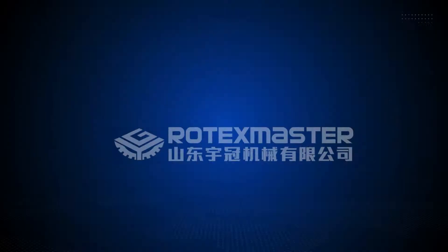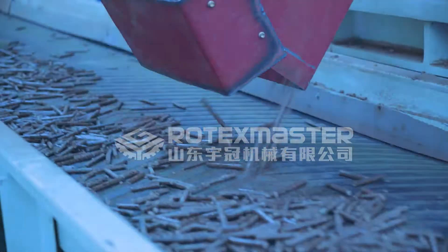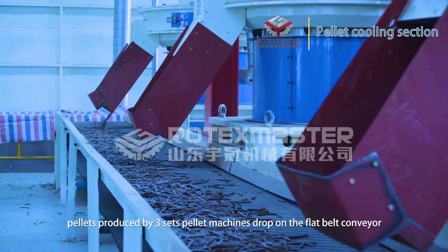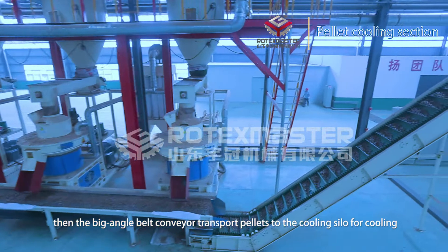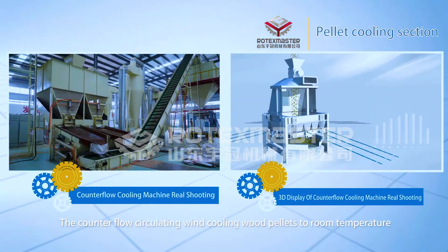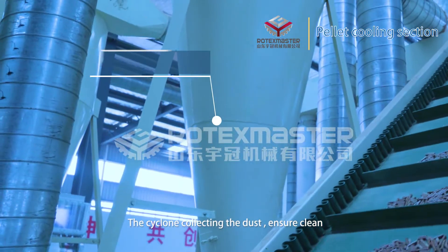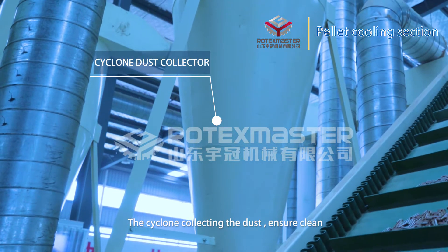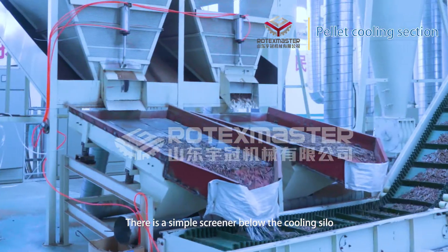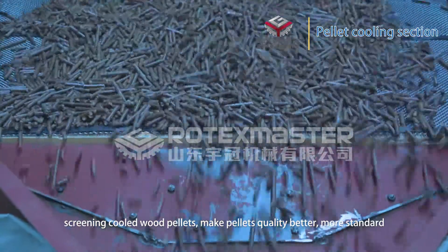Pellet cooling section: After pellet formation, pellets from the three sets of pellet machines drop onto a flat belt conveyor, then a large-angle belt conveyor transports the pellets to the cooling silo for cooling. Counter-flow air cooling cools the wood pellets down to room temperature. A side dust collector ensures a clean environment. Below the cooling silo, a screener screens the cooled wood pellets to make pellet quality more uniform and standard.